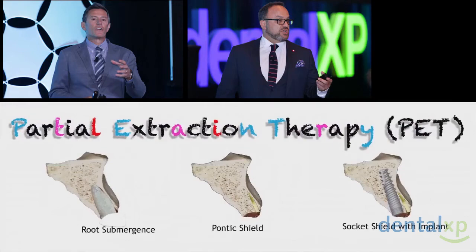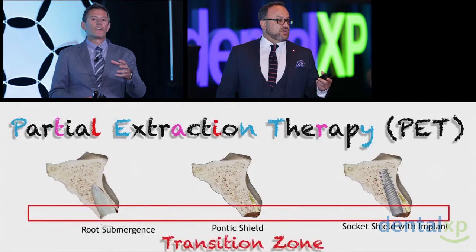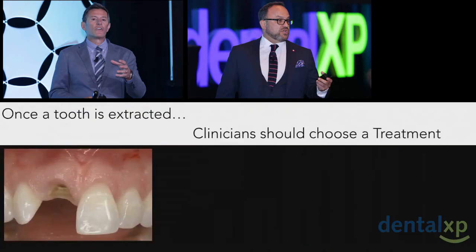Partial extraction therapy — or therapies, if you wish — for those that don't know what we're alluding to, is the maintenance of all or a portion of the root being left behind on purpose using a specific technique, done in a way that fools the body into maintaining the periodontal ligament and the attachment of that periodontal ligament to the bone. We look at root submergence, which we first published on in 2007, and that eventually led to Socket Shield with Herzl's group, and then Pontic Shield with Howie, Jonathan, and myself years later.